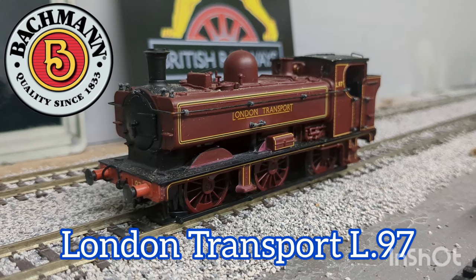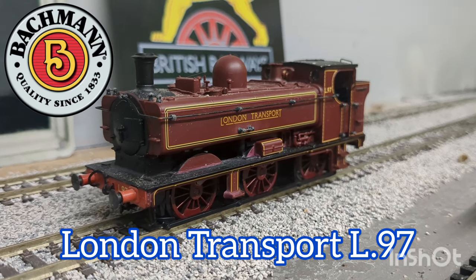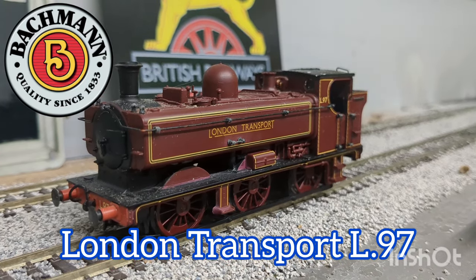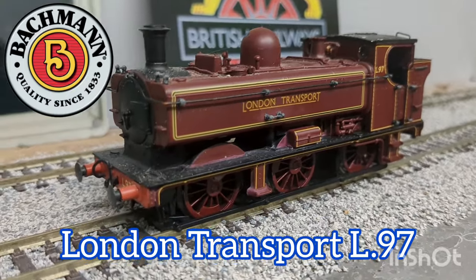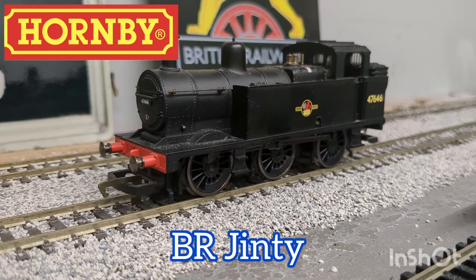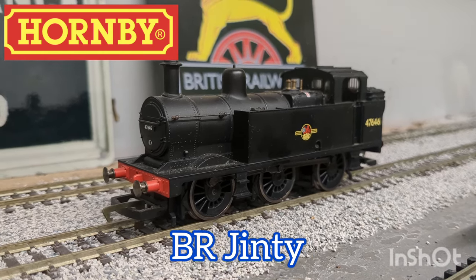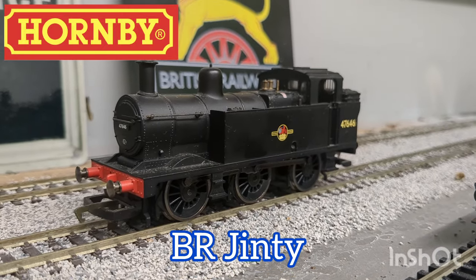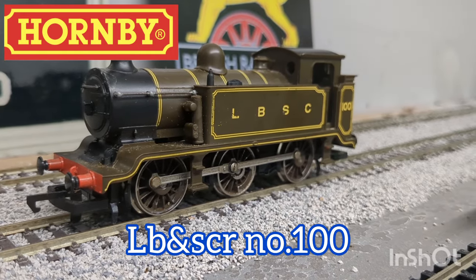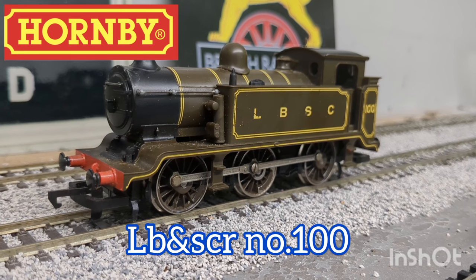Then, a representation of one of my favourite engines of all time — this is a Bachmann London Transport livery pannier tank. I got this on my 10th birthday, when I was able to have a small cab ride on an L92, which is a classmate of this locomotive. This particular locomotive is numbered L97. Another Jinty is this Hornby BR Black one, which I believe is DCC fitted but haven't run it well yet. A favourite of mine is this Hornby LBSC E2 class, which is probably one of my more reliable runners — this is the second E2 I've ever had, and definitely the better one.